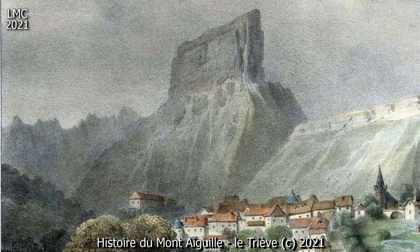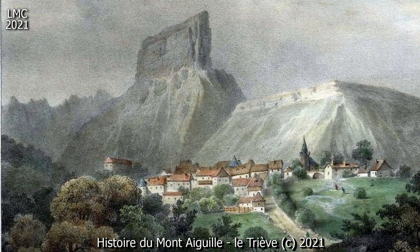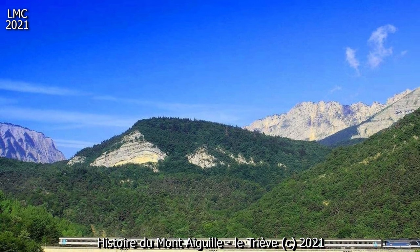Let's get started. Localisée sur la commune de Chichiliane, est une dent avancée de la falaise orientale du massif du Vercors, à la limite du Trièvre, au sud du département français de l'Isère, en région Auvergne-Rhône-Alpes.